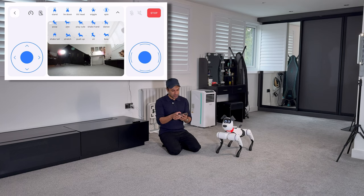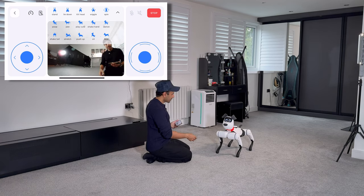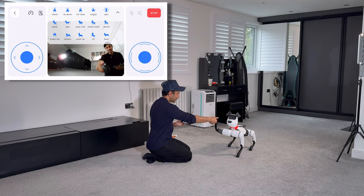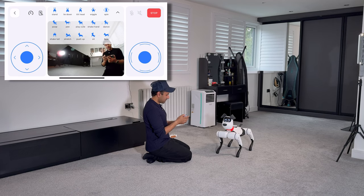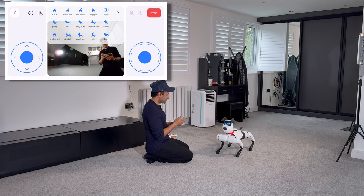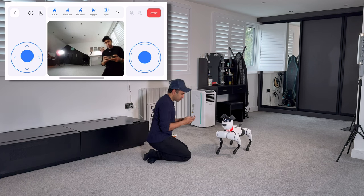You can do all the features shown there, like tilt the head. You can try everything and see what it can do — it'll be so much fun. Let's try shake hands. A little dance. Lots of different cool movements.